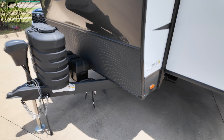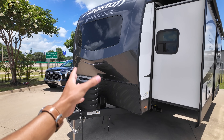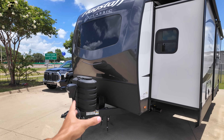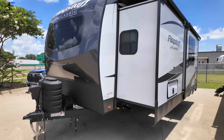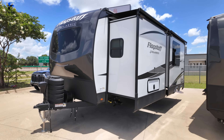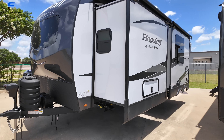The only thing that would make this even more premium would be a full one-piece fiberglass front cap with no cut in it, but other than that this thing is really remarkable inside and out. It has auto leveling — so not only electric stabilizers but full auto leveling.